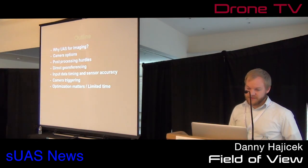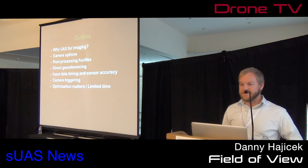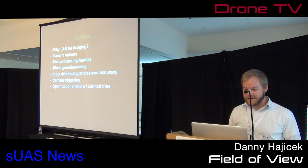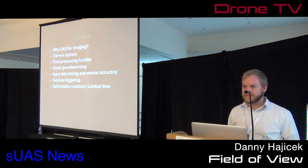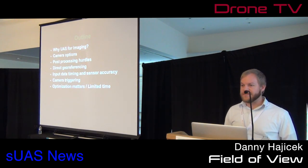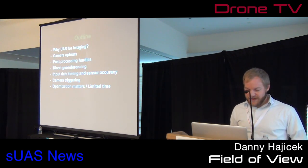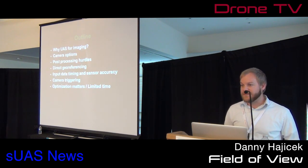We're going to talk about why we should consider unmanned aircraft versus satellite or manned, what kind of cameras we can use, what kind of hurdles we're going to find in post-processing especially if we do the flight wrong, why direct georeferencing matters, why sensor accuracy matters, how we can intelligently trigger our cameras, and how we can optimize for limited time. If you can fly more fields in a day, you can make more money in one day.